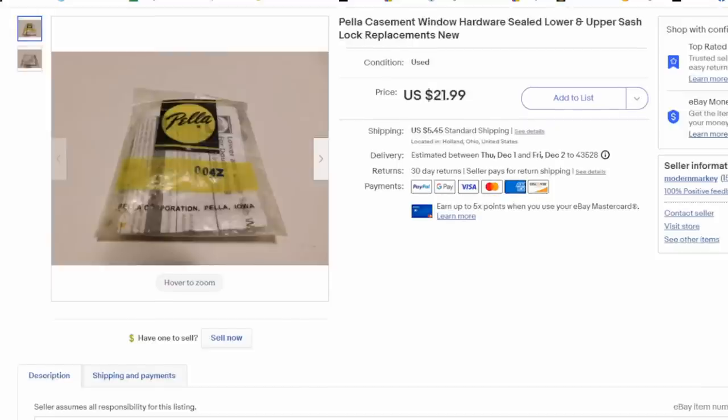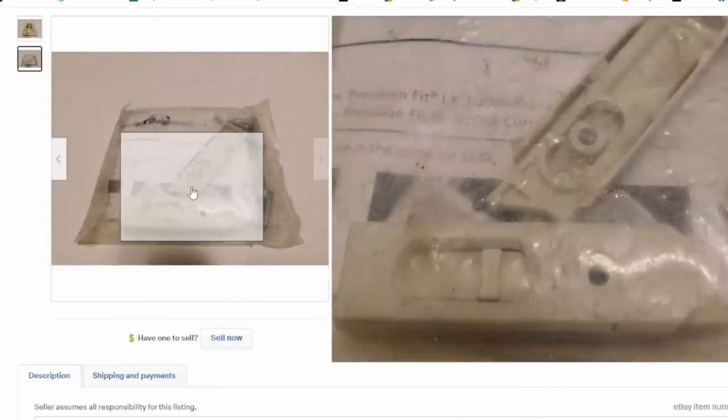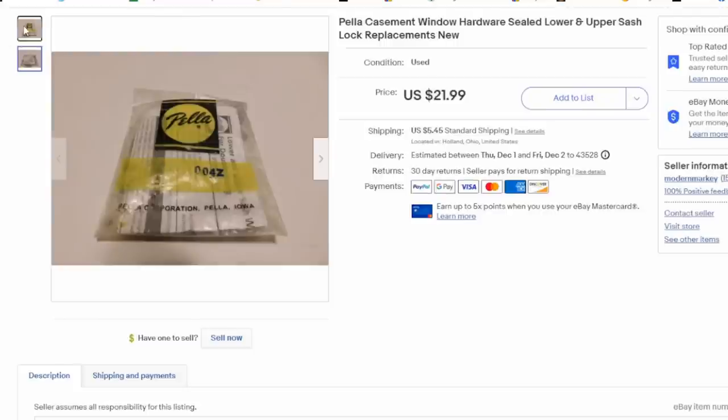Another area we've done extremely well with is parts and pieces from home remodeling and window hardware. There are places around here that sell all these leftover pieces for almost nothing. If you've got the time and patience to photograph them, dig up the color and what they go to, you can do pretty well. I have nothing into this piece — we purchased a huge assortment. This one sold for $14 and some change plus shipping. Most people assume there isn't much value in these — it's just a couple of parts — but the right buyer needs exactly this.